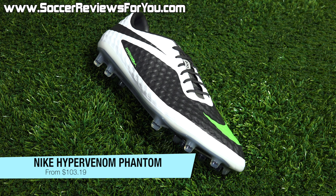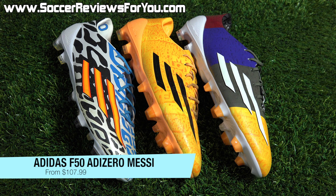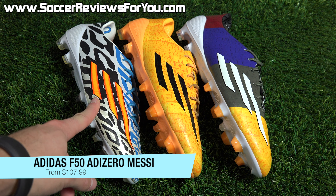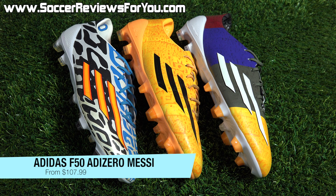The next deal is on a couple of colorways of the Nike Hypervenom Phantom, normally $200. For today only you can pick up the white, black, and lime green colorway — one of my personal favorites of the entire Hypervenom Phantom run — on sale for $106.39, essentially $100 off. Or the yellow and black colorway on sale for $103.19. For around $100 you can pick up either of these two colorway variations of the Nike Hypervenom Phantom.